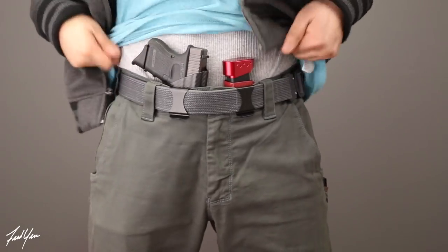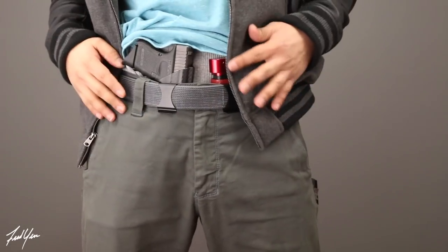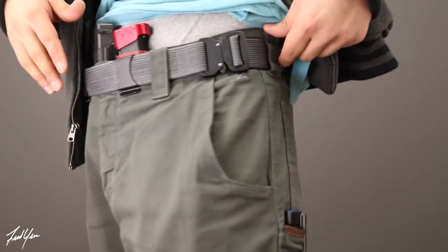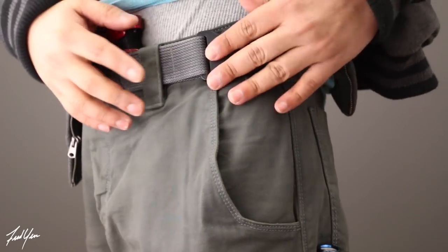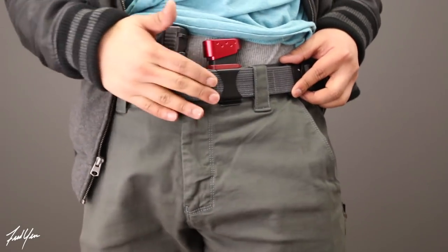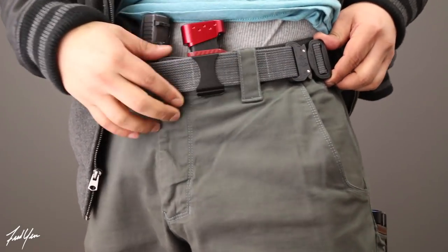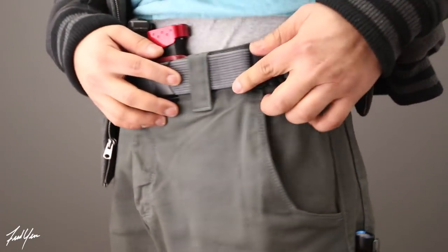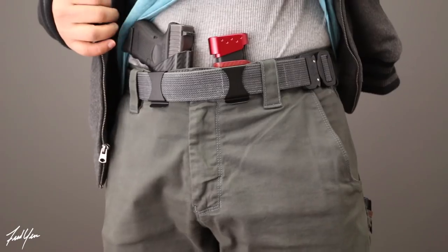In the front, this is where I appendix carry my Glock and the spare mag. About the belt loops — I like to put my Cobra clip on the side just so there's less bulk up front, and it slides in and out of the belt loops really easily.